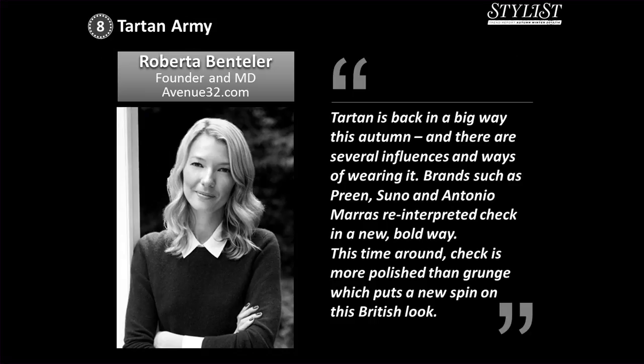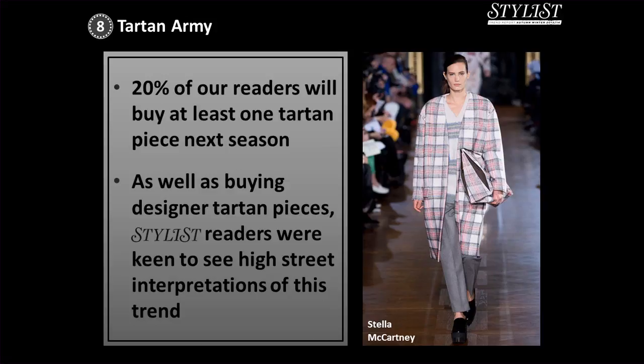Roberta Bentler, founder and MD of Avenue32.com, said tartan is back in a big way this autumn with several influences and ways of wearing it. Brands such as Preen, Suno and Antonio Maras reinterpreted check in a new, bold way — more polished than grunge, which puts a new spin on this British look. 20% of readers said they'll buy at least one tartan piece next season, and Stylist readers were really keen to see how the high street interpreted this trend.